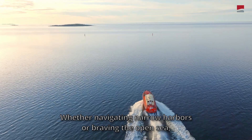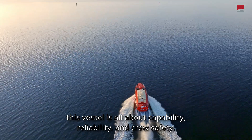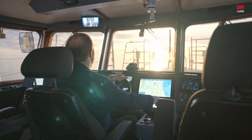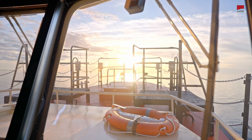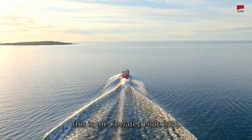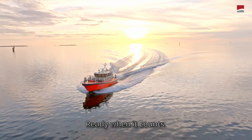Whether navigating narrow harbors or braving the open sea, this vessel is all about capability, reliability, and crew safety. This is the Kevitek Pilot 1630 — built for the mission, ready when it counts.